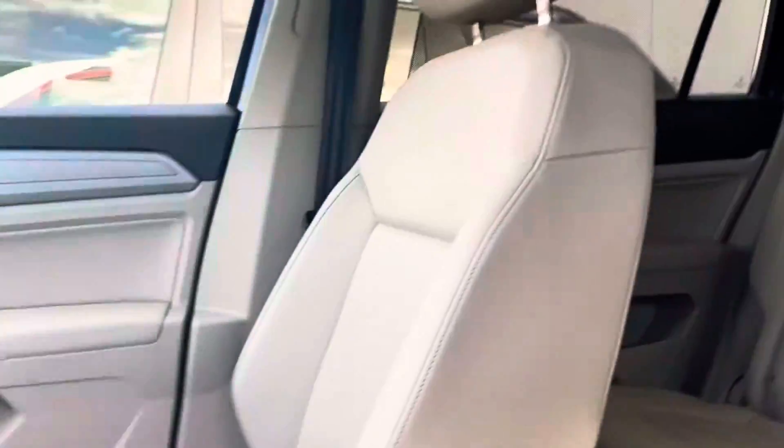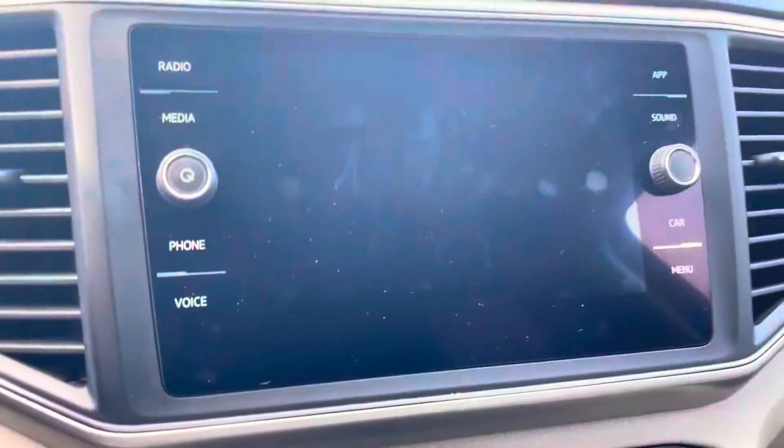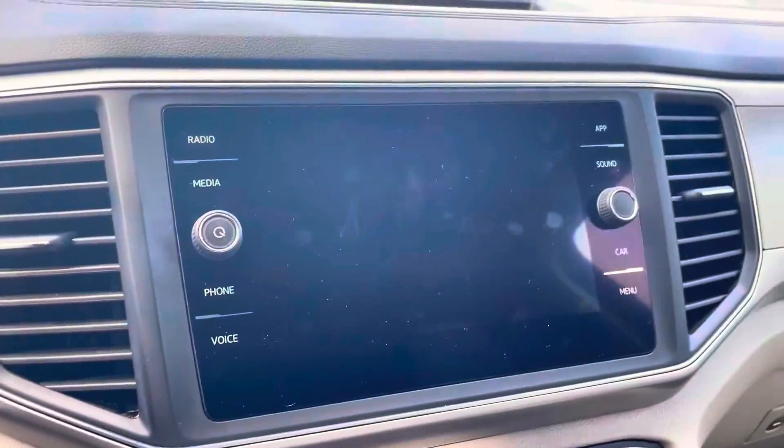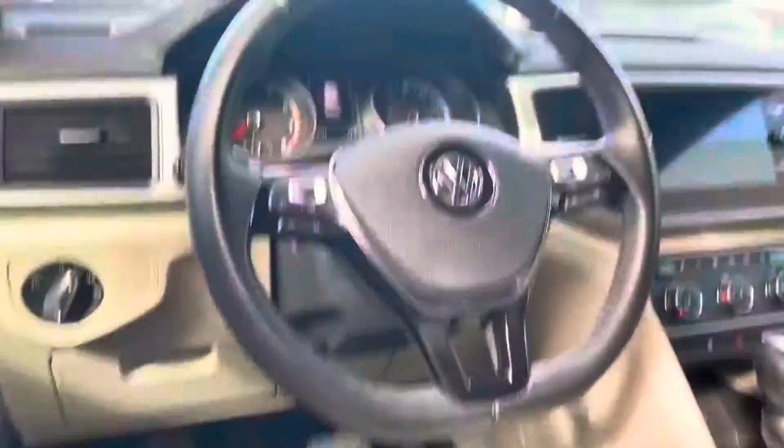Here is the interior. It's very nice and clean — no weird smells, nothing. Here is the infotainment center, your cockpit. You can actually adjust your steering wheel as well.